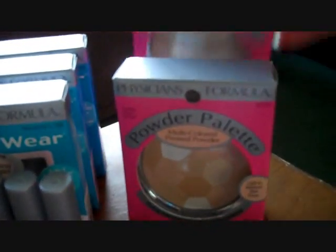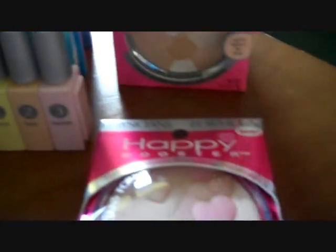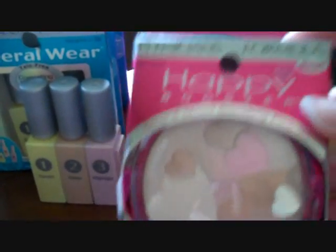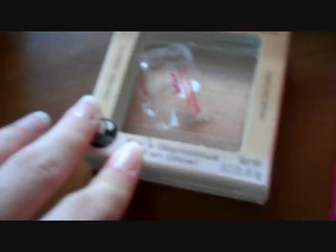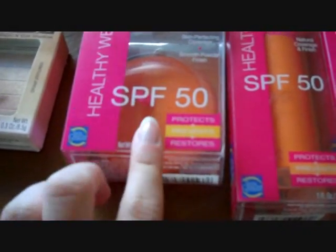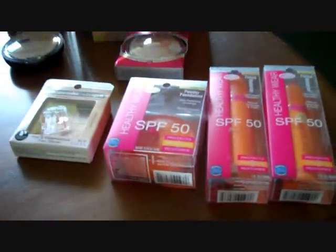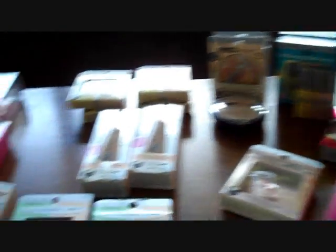Then she has two face powders over here, another face powder that looks like blush, some eyeshadow like the ones I had, and the SPF 50 face powder. She also got two tinted moisturizers. So those are all the things that we picked up — well, most of them anyway.